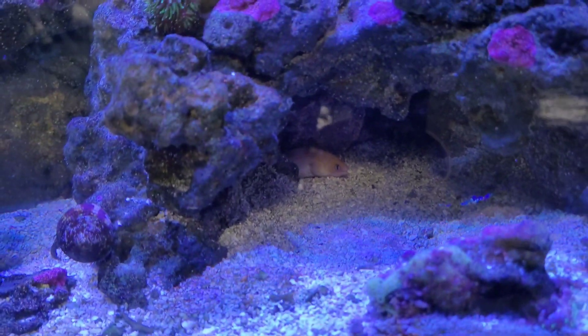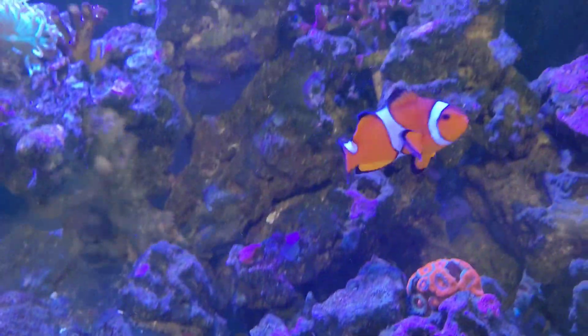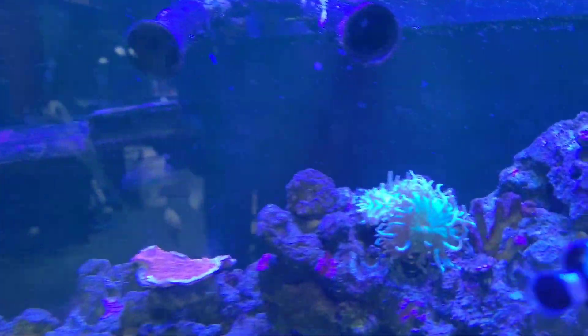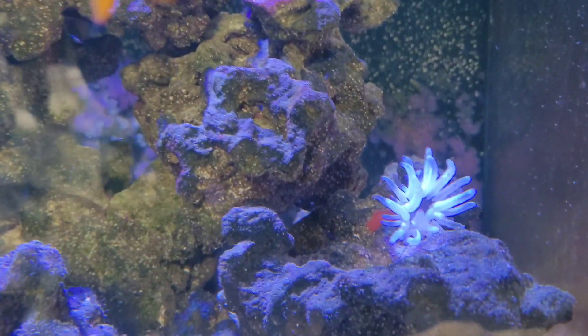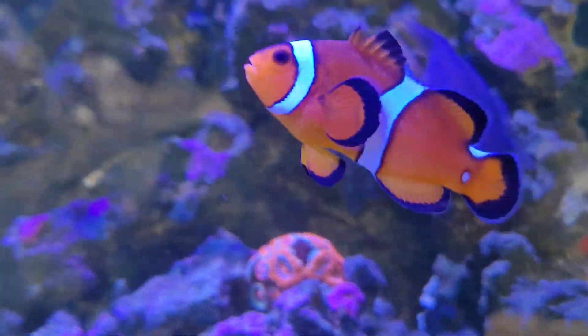Our saltwater eel is doing just fine, and the fish are just fine too. We moved one coral up because another one kept pushing at it, moving it, and stinging it — that coral wanted to be right there — so we moved a couple things around.